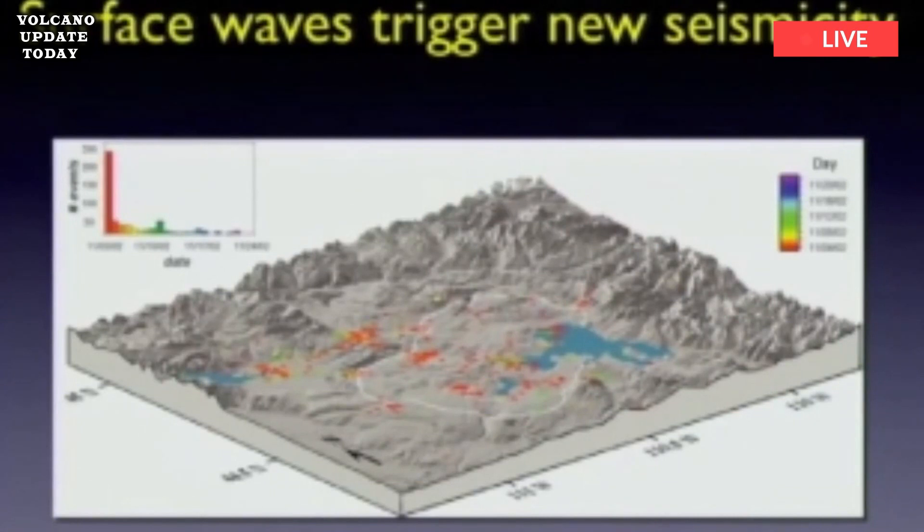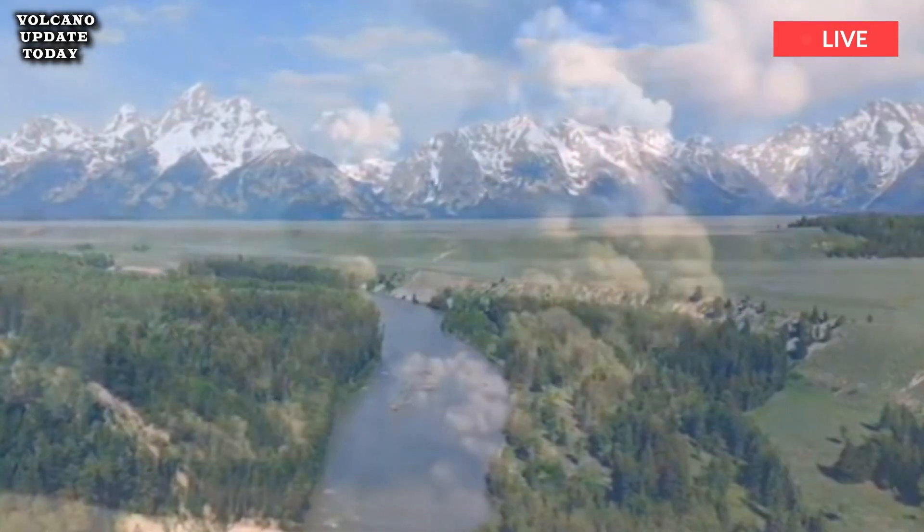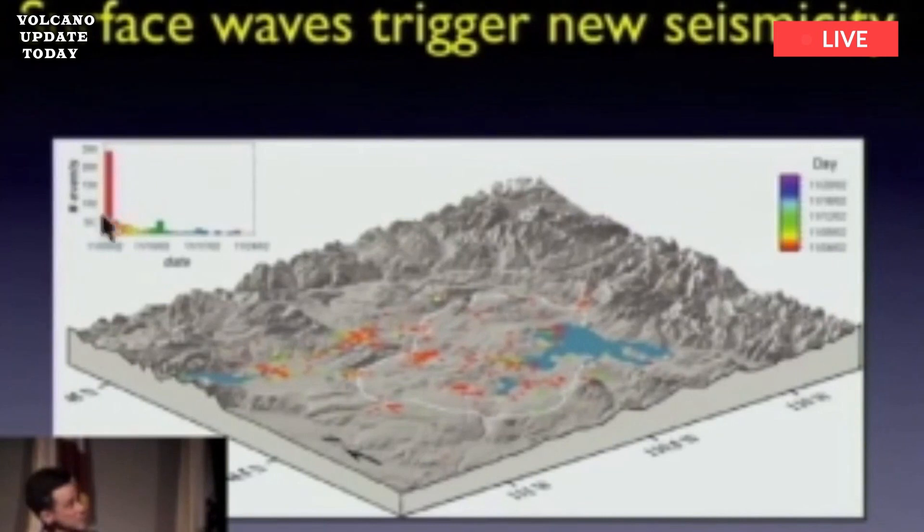Despite popular beliefs, these magma chambers are not full of molten rock ready to erupt. Instead, it is mostly solid and sponge-like rock with pockets of magma.